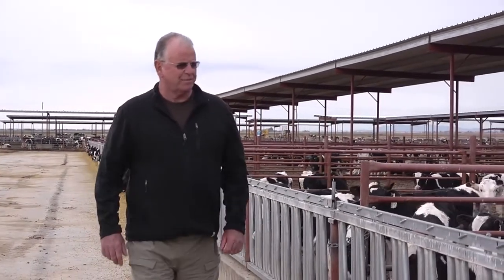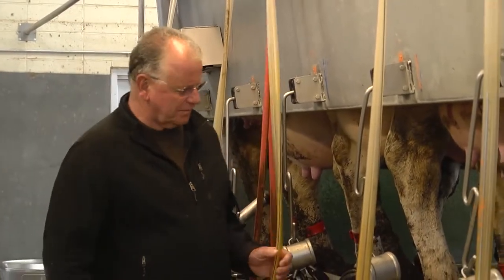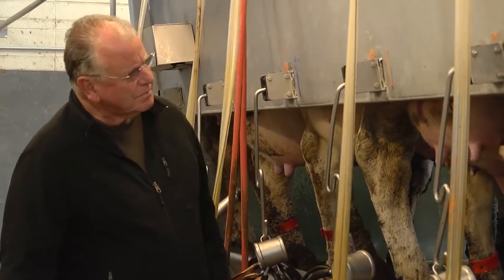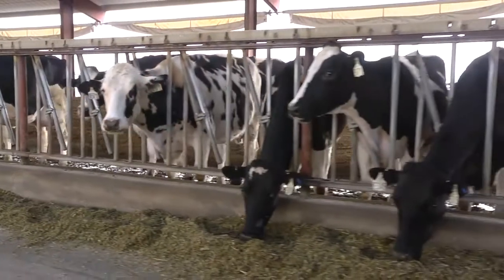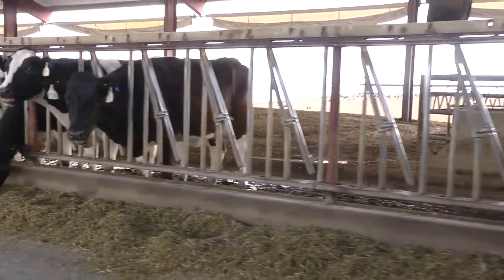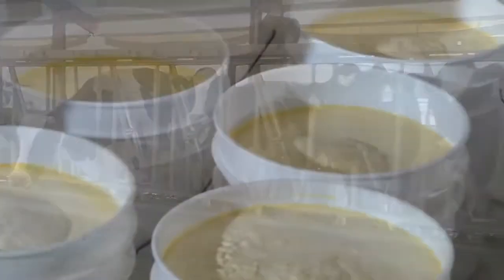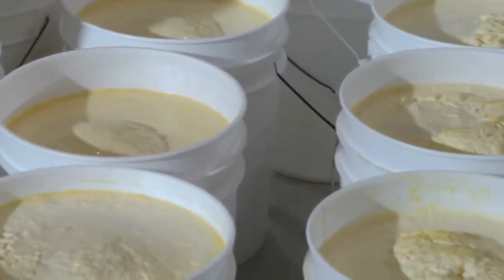Dr. Richard Bennett, a member of the 4Life Health Sciences Advisory Board, regularly visits the dairy farms to inspect the colostrum collection process and to ensure the implementation of 4Life's exacting standards of Transfer Factor production. The cows on 4Life's partner dairy farms live in a low-stress environment that includes a regular milking schedule, computer-monitored nourishment, and food that's tested for quality and quantity. Creating a low-stress environment leads to greater production and higher quality. The cows have not been treated with any growth hormones.